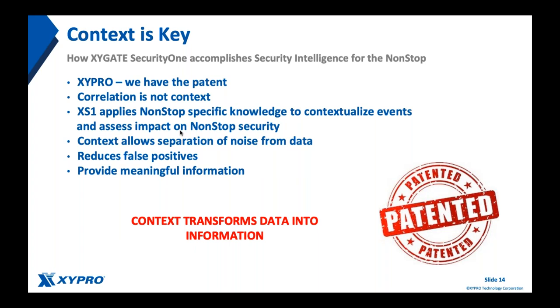We saw some of that capability during the demo — the intelligence applied to file integrity monitor alerts and the ability to apply policies from the hardening guide, PCI DSS, and other sources to highlight the importance of an alert. This really reduces false positives and allows you to focus on the most critical incidents. Ultimately, the more information we have, the more accurate our security decisions become — that's what Security One helps you do.